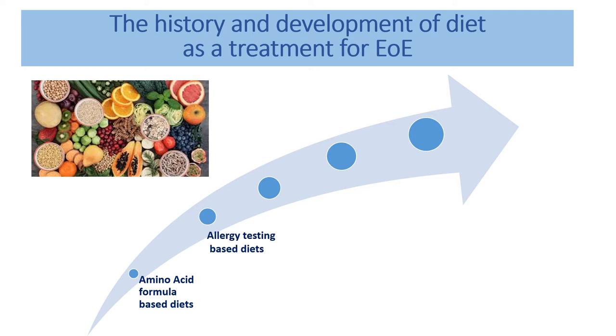The next step was to use allergy testing — used for other types of allergies — to identify the particular foods responsible for triggering EOE. However, what was found was that allergy testing was not very good at identifying the particular foods responsible for EOE. So the approach moved on to standard elimination diets that removed the common allergens known to exist in the food supply.